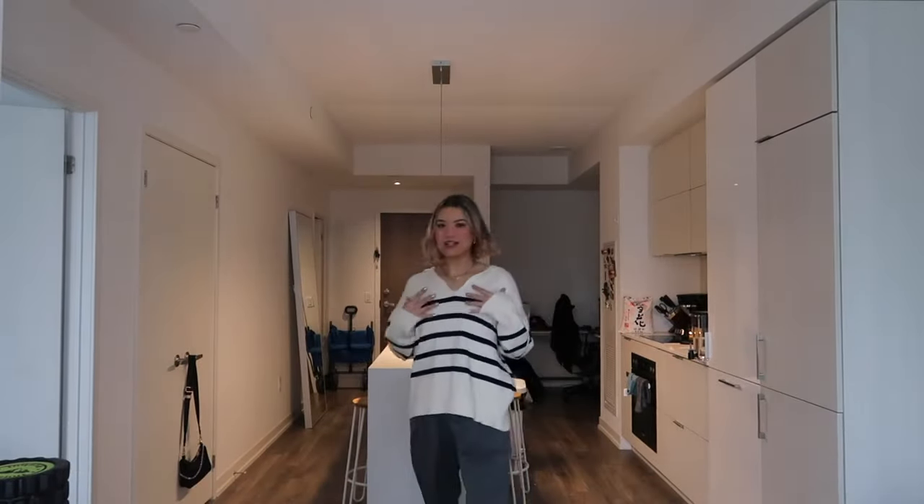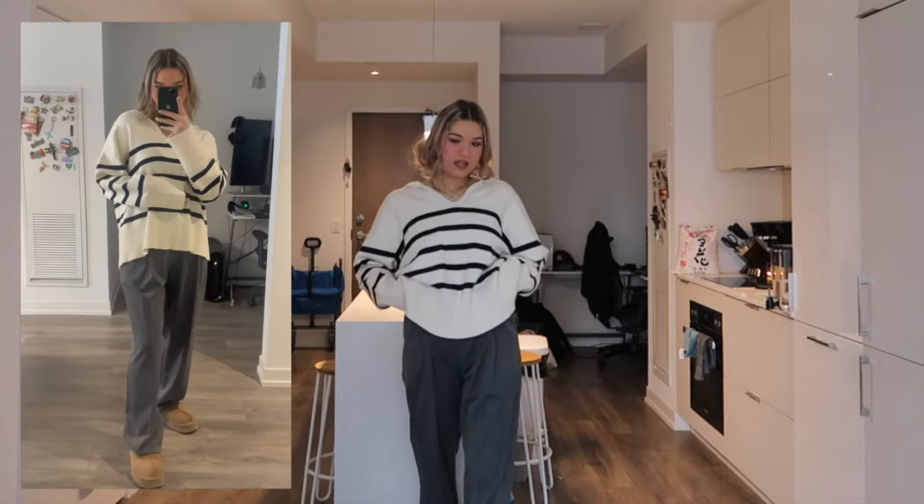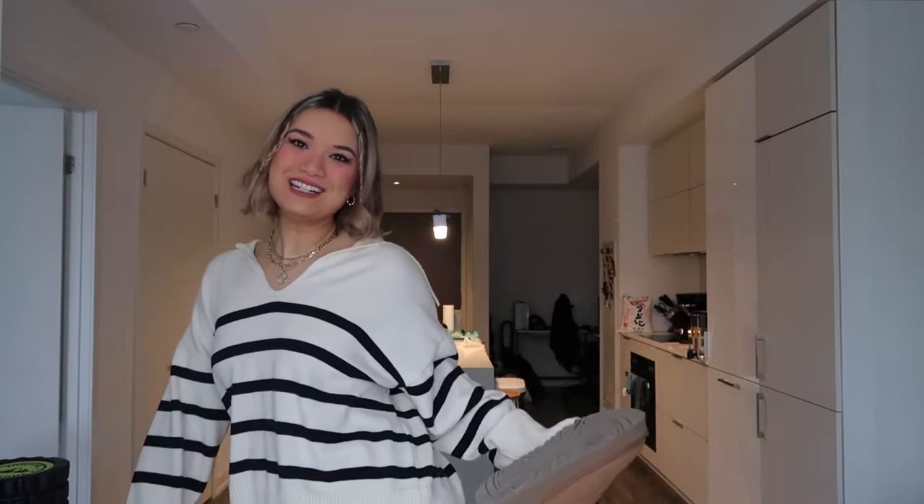Look two — I have this cute Zara sweater I got literally last week, and I'm pairing it with some gray trousers and the UGGs again. This look is definitely more of a classy, cute, a little bit preppy, a little bit slouchy vibe. When you pair it with the UGGs, it gives it this casual feel — you're not trying to be too preppy. The sweater is really comfortable too. I'll try to link it below if it's in stock.